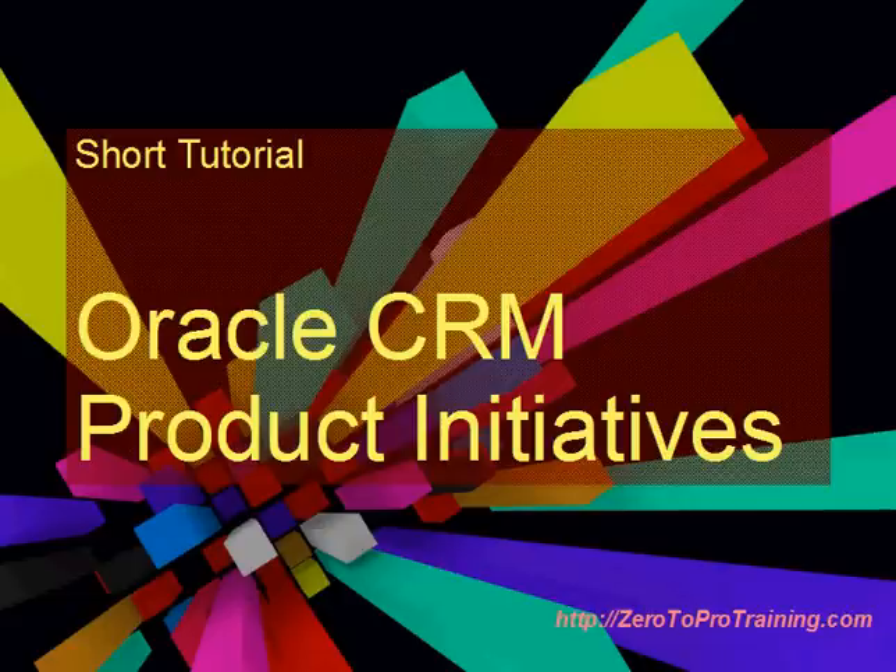Welcome to Zero2ProTraining.com. In this session we will take a quick look at the CRM product initiatives offered by Oracle Corporation.